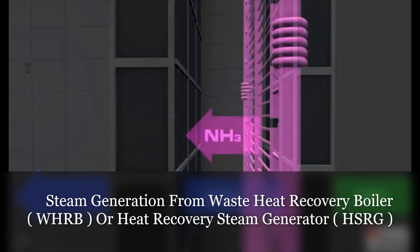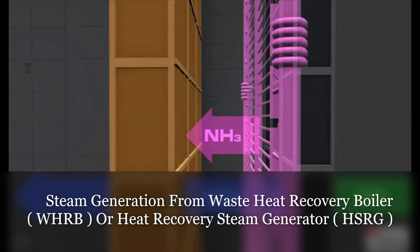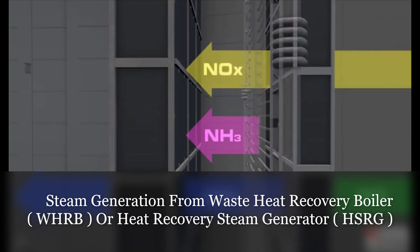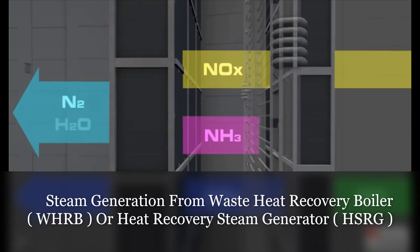Aqueous ammonia is injected before the selective catalytic reduction, or SCR section. The aqueous ammonia, NOx, and O2, or oxygen, in the heated air, react when exposed to the catalyst in the SCR to form nitrogen and water. This facility, with its emission controls, will be one of the cleanest combined cycle units in the state.